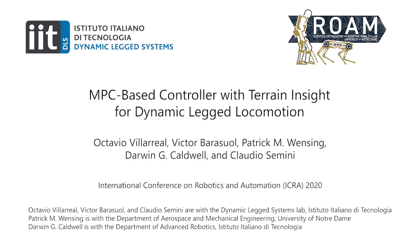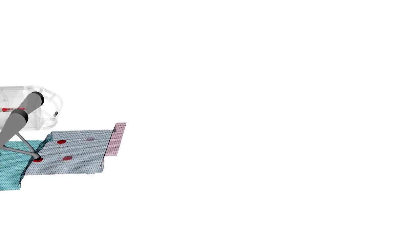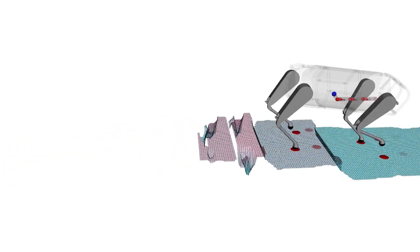Hello everyone, my name is Octavio Villarreal, and I am a post-doctoral researcher at the Dynamic Legged Systems Lab at the Italian Institute of Technology. In this paper, we present a control strategy for dynamic legged locomotion in complex scenarios using vision. We evaluate the strategy in simulations using the hydraulic quadruped robot HyQREEL.